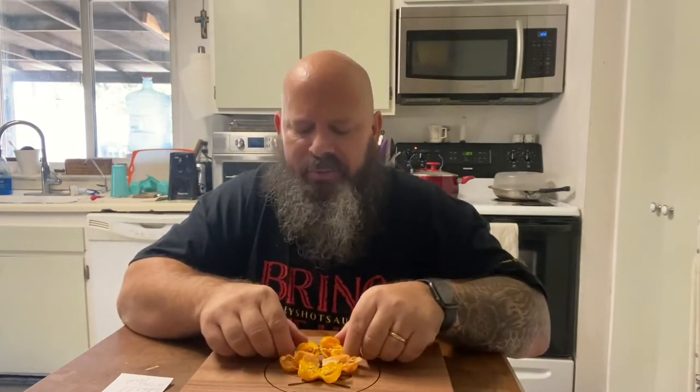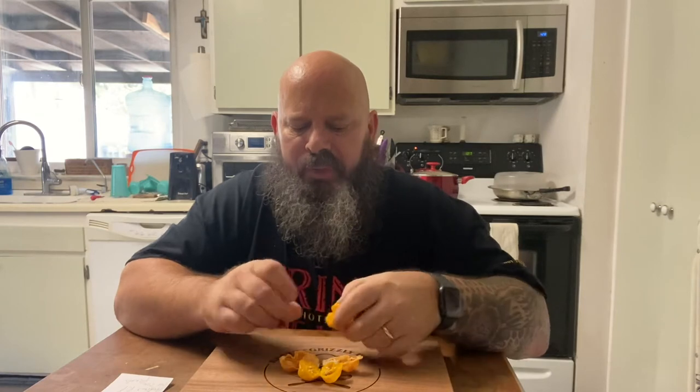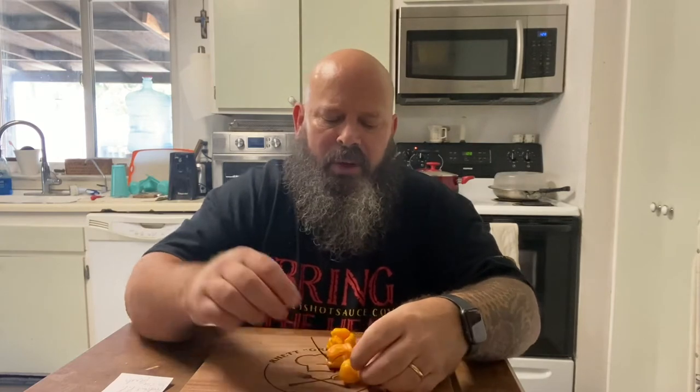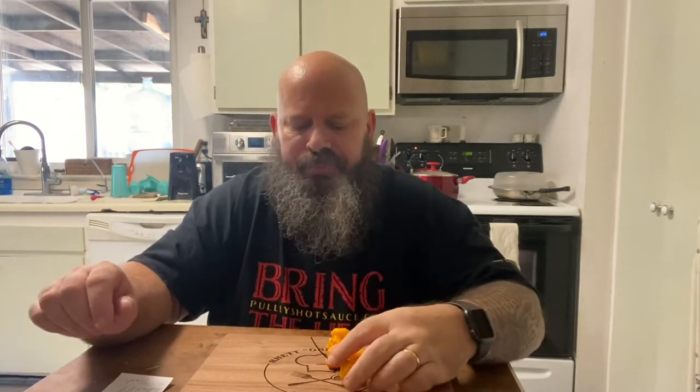I wanted to get on here earlier — it's a good afternoon, good evening maybe in some places — but I wanted to eat some pods and couldn't get on earlier due to testing. I'll give you a quick look. I've got three different peppers from three different growers, a couple of really nice pods here, and a couple I've never had before.